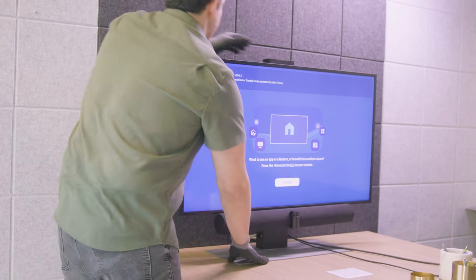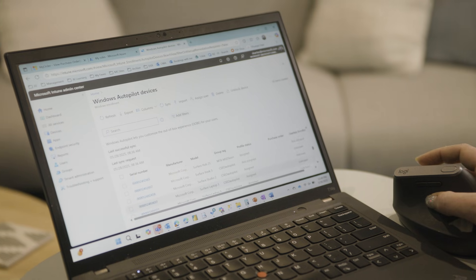An Express Teams install is a simplified, consistent meeting room experience that leverages Microsoft first-party products like Autopilot to create a seamless experience.